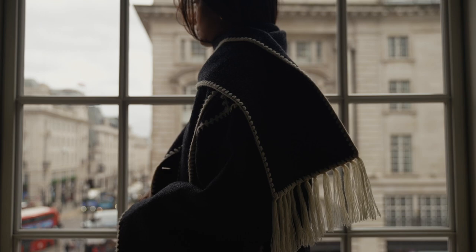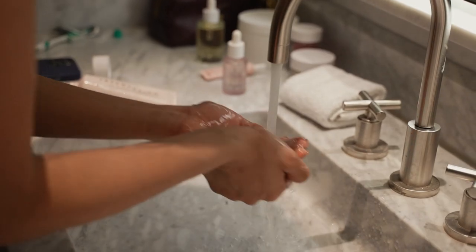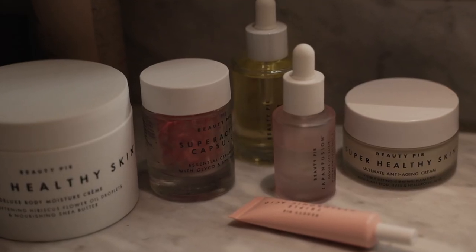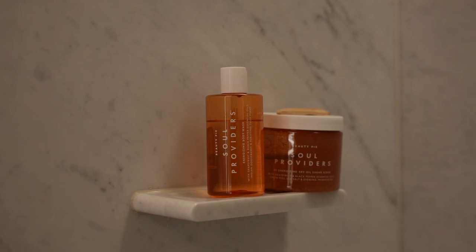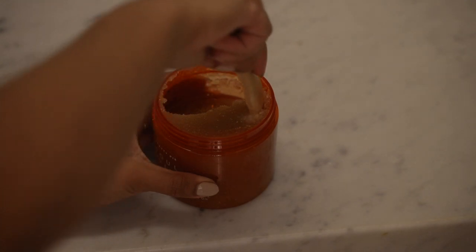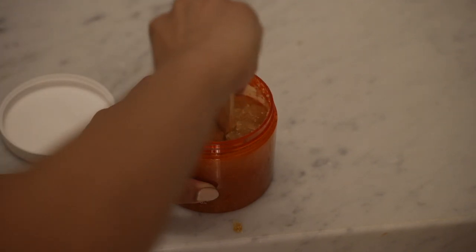Moving on to the second outfit. As I share some of my favorite outfits, I also wanted to share some favorite products I've been using. For those of you who aren't aware of Beauty Pie, I thought I would introduce it now. Beauty Pie is a membership that gives you access to luxury beauty products at really great prices — they essentially remove the middleman and retail costs, which is why you can get your hands on some amazing beauty products at a really affordable price.